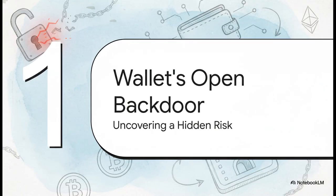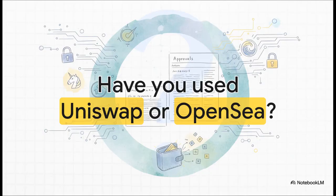This whole security risk starts with something you've probably done 100 times without a second thought. Have you ever used a dApp — swapped a token on Uniswap, maybe listed an NFT on OpenSea? If the answer is yes, then you've almost certainly left a digital backdoor to your crypto wallet wide open.